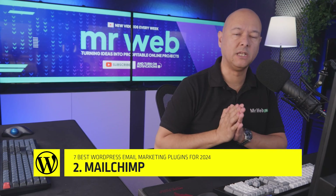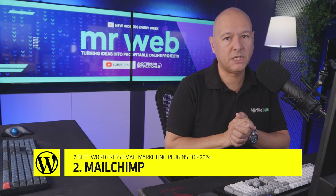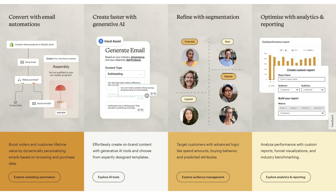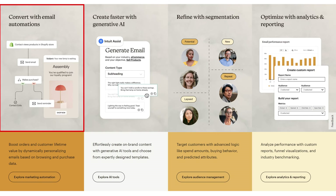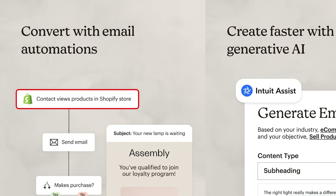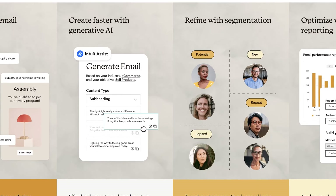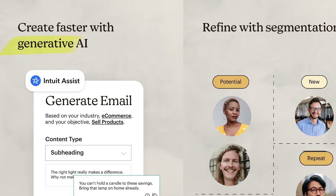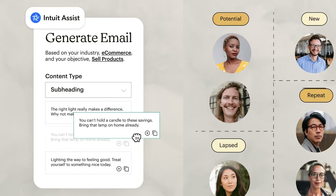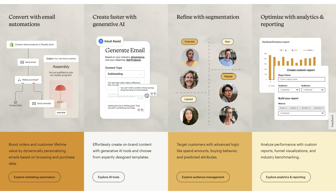Next we have Mailchimp, which has very similar features to Omnisend except for a few that are missing. With Mailchimp you also get a complete email workflow automation system that you can customize easily. The trigger here is if a contact views products on your Shopify store, but it's also compatible with WooCommerce and WordPress. They recently introduced a generative AI feature, though it might save a little time but you still have to tweak things yourself.